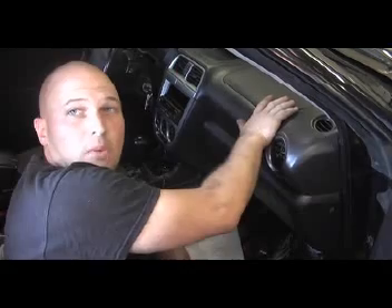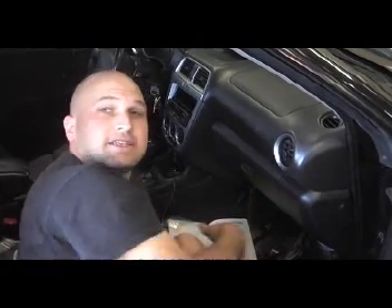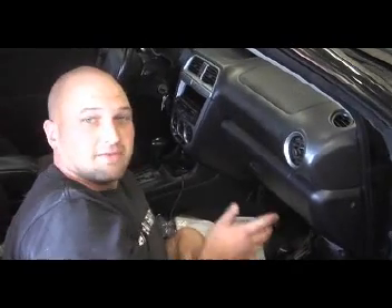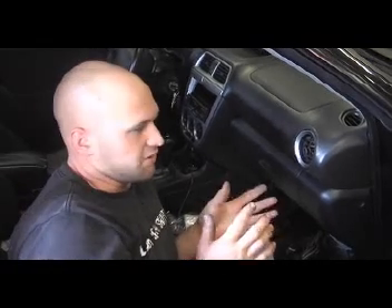Next we had ground issues. There were grounds left off up on top underneath the dashboard. There were grounds down here by the ECU that were left off — that's why the car wasn't running properly. And then the airbags: the harness had been cut for the airbags, so that wasn't put together properly either.